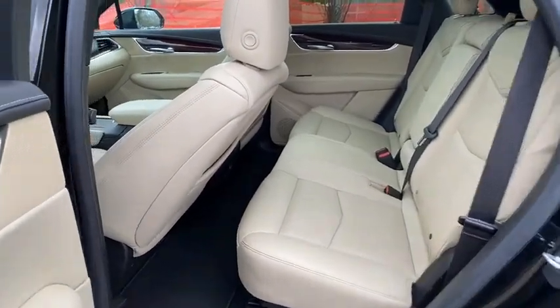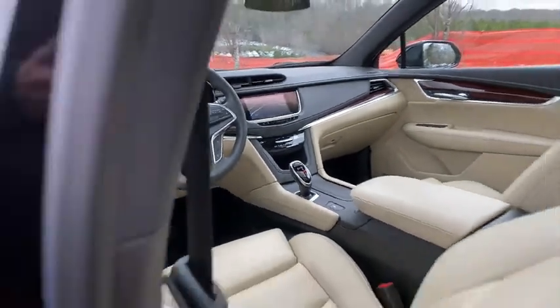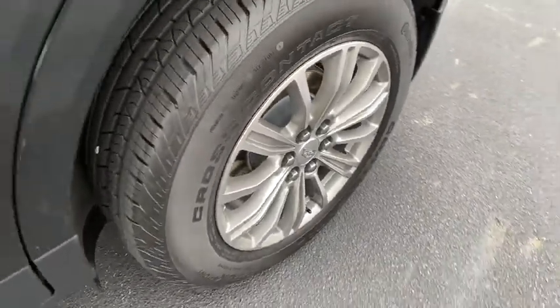Backup camera, leather-wrapped steering wheel, power steering, adjustable steering wheel, four-wheel disc brakes, keyless start, floor mats, auto-dimming rear-view mirror.